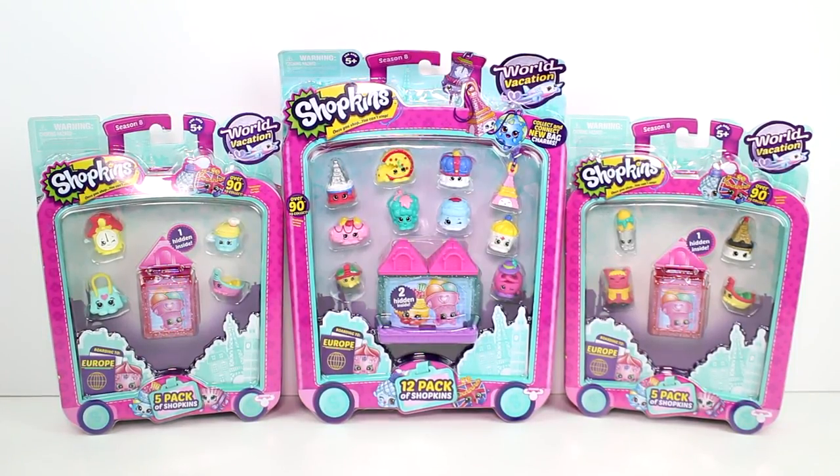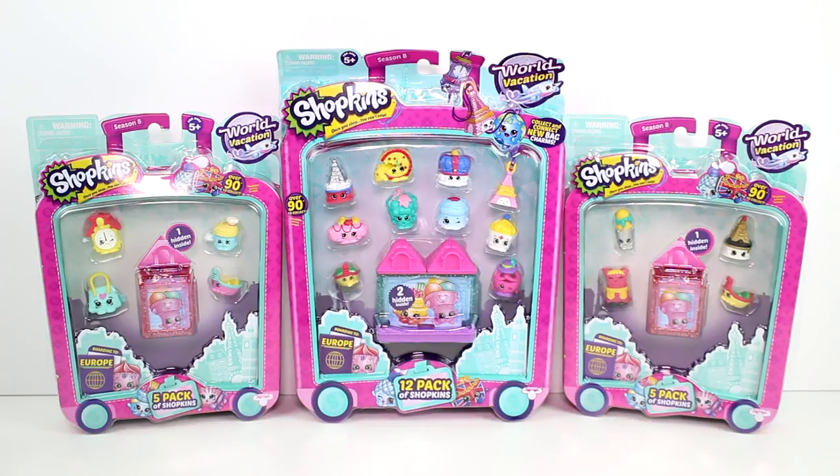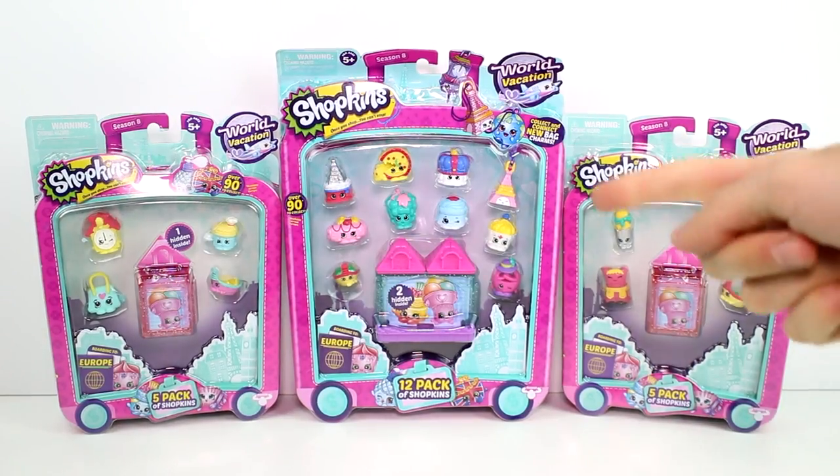Hey guys, I am back with more Shopkins Season 8 World Vacation 40-pack Tiora Packs. I have two 5-packs and one 12-pack for us to open today. The 5-packs each come with 4 visible characters and 1 hidden inside. The 12-packs come with 2 hidden inside and a special bag charm.